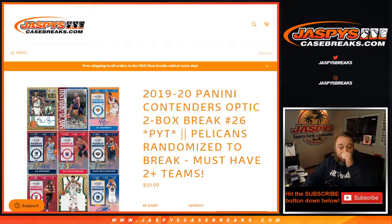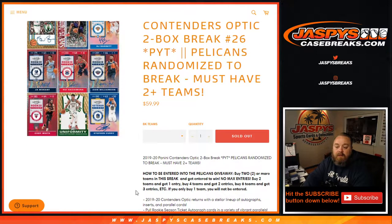Hi everyone, Sean with JaspysCaseBreaks.com here doing a 2019-2020 Panini Contenders Optic 2-Box Break. Pick your team number 26, where we're randomizing the Pelicans to one person in the break. All you have to do is have two or more teams. To be entered for the Pelicans, buy two or more teams this break and get entered to win. No max entries.